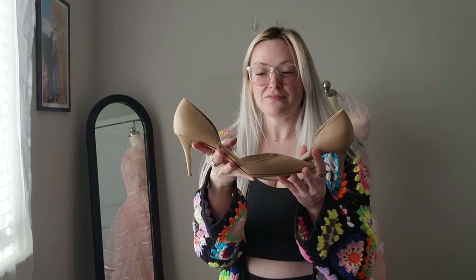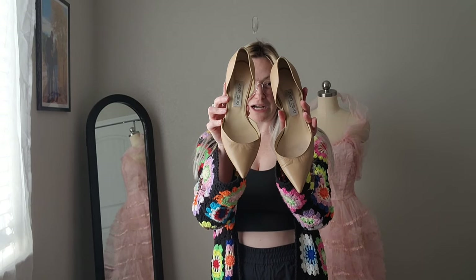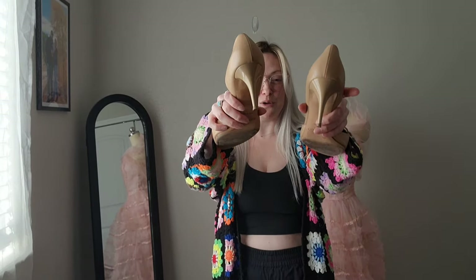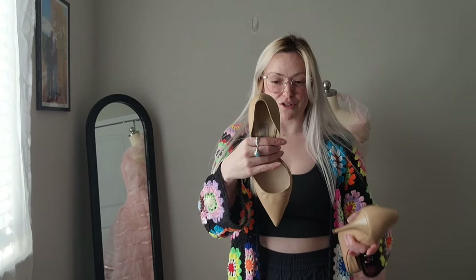First, these Jimmy Choos. They've definitely been worn, but they are not beat up by any means. The bottoms are still pretty good, the heels are really good, both heel caps are still on, so that's amazing. And they're size 40. Super cute.